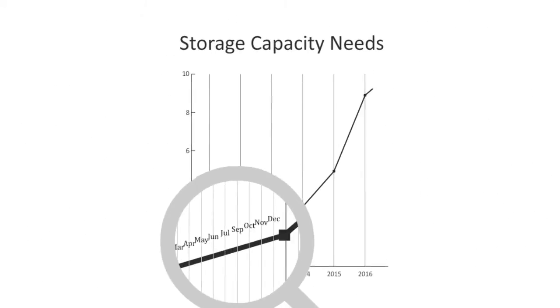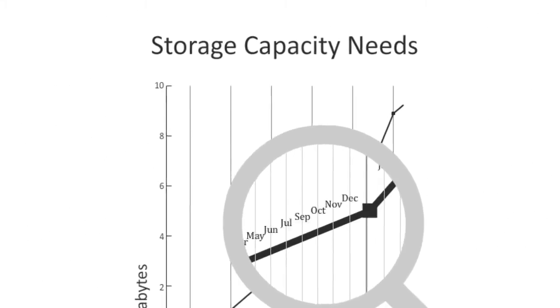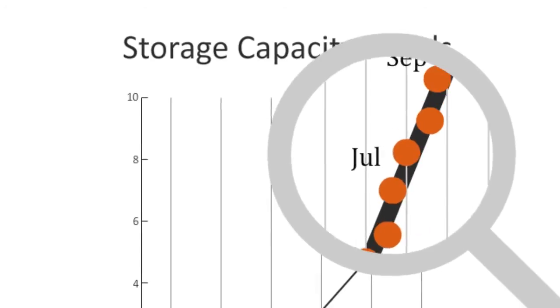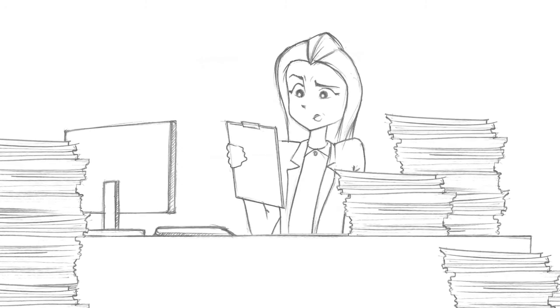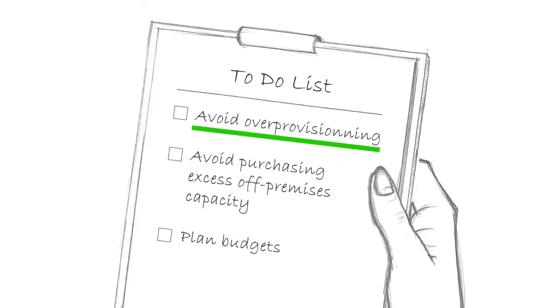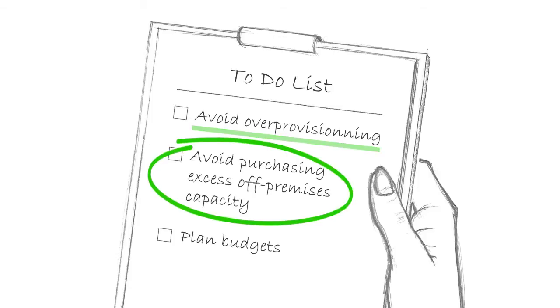Under such circumstances, keeping a close look at her storage capacity needs is her only option to fit the budget and still offer high levels of service. For Ellen, keeping costs under control means avoiding over-provisioning and purchasing excess